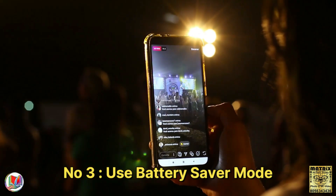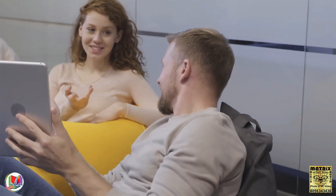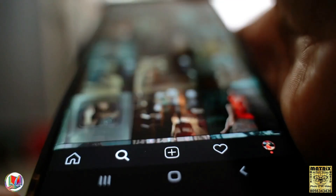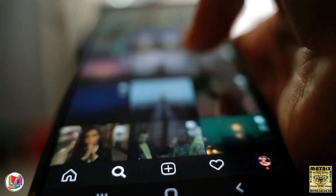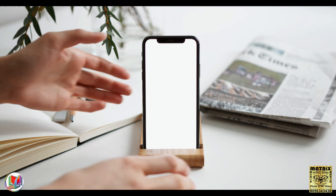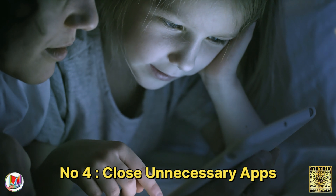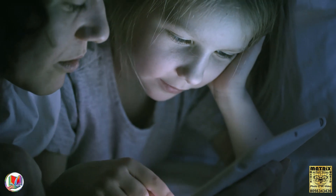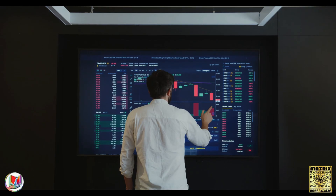Number 3: Use battery saver mode. Many smartphones have a battery saver or power saving mode. Enable it to reduce background processes and extend battery life. Number 4: Close unnecessary apps. Close apps running in the background, as they can consume power even when not actively in use.